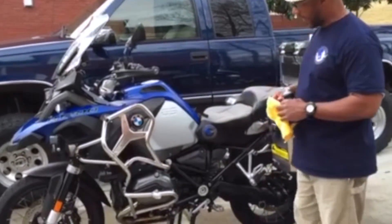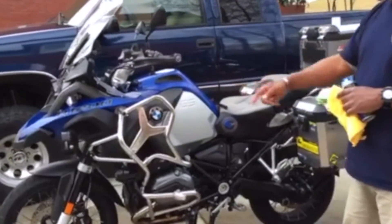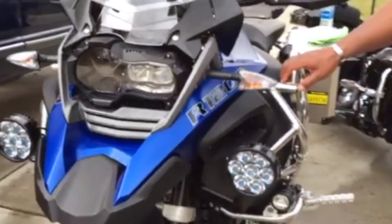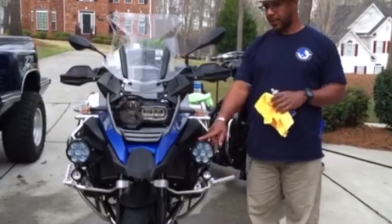I've got the extended crash bars here and the Clearwater headlights. I've actually got two sets of fog lights, and with the Clearwaters I can literally see about a mile down the road.